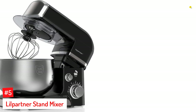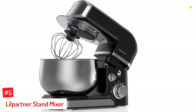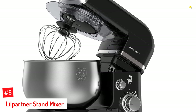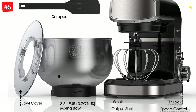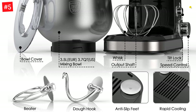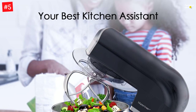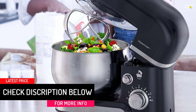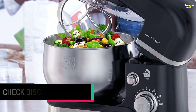Number 5: Lil Partner Stand Mixer. Lil Partner's sleek black stand mixer comes with a 304 stainless steel bowl and multifunctional attachments such as an aluminum dough hook, aluminum beater, stainless steel whisk, and scrapper. The removable stainless steel bowl makes mixing 3.5 quarts of batters and doughs a breeze. The mixer's 1000W powerful motor with a 6-speed control and planetary mixing action offers different settings to prepare anything from cakes to ice creams and noodles. In addition, this stand mixer has a tilt-head design, allowing you to access and remove the bowl easily.